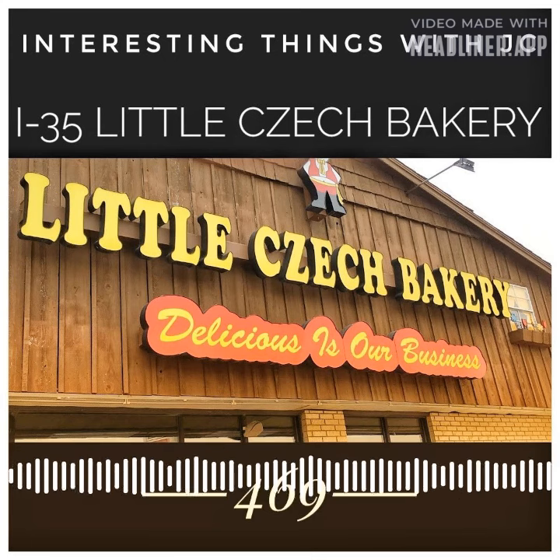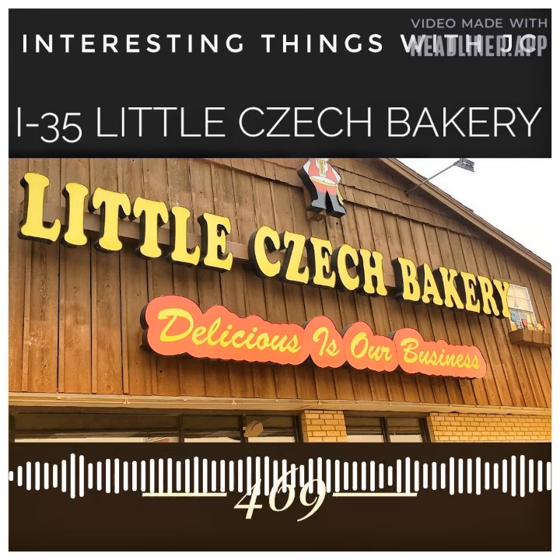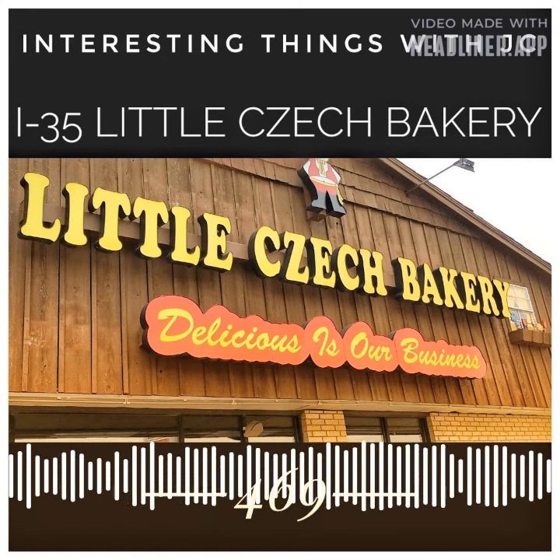Every day, 600 international travelers stop here. Stop by and try the pepperoni, pulled pork, or jalapeño sausage klobasnek, while others rave about the cream cheese kolache made right there at the bakery.